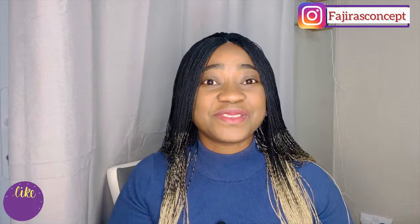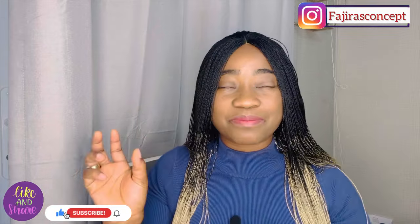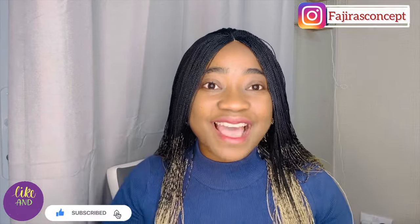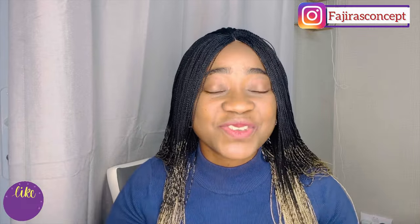That brings us to the end of today's video. I hope you found this helpful, and if you did, please like and share with your friends and loved ones — a lot of people will be excited about this news. At least people will be more informed now and know what to do and which companies and sectors to apply to. Until I see you in my next video, take care and have a lovely day. Thank you very much for watching — bye for now!